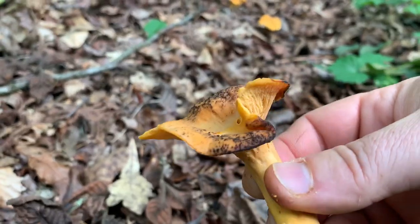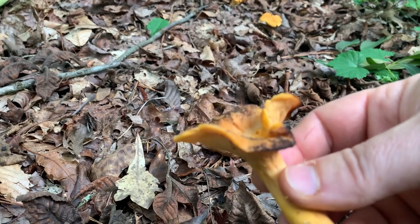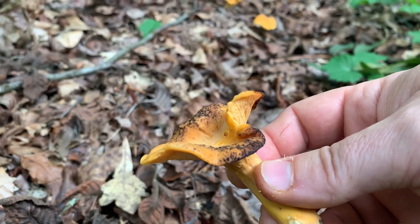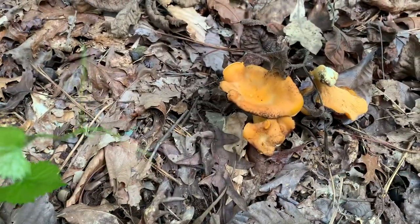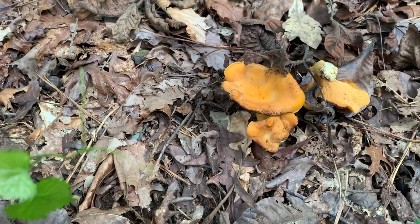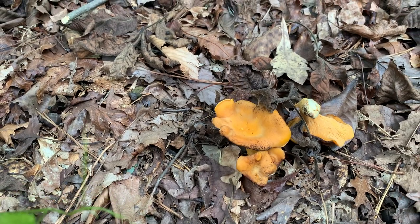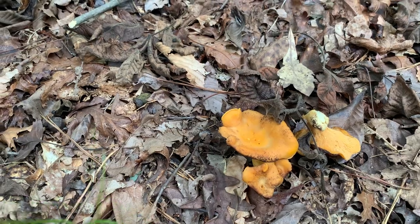They usually are going to be in this area between May and maybe October. They're typically going to sprout up in the woods after a rain, and then when the sun comes out it gets nice and hot and steamy — it seems to make them want to just explode.